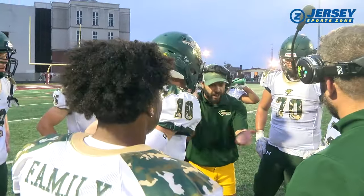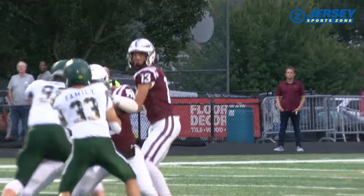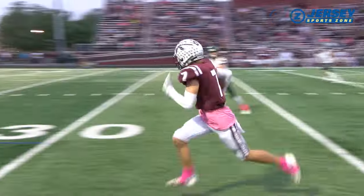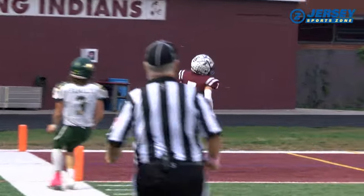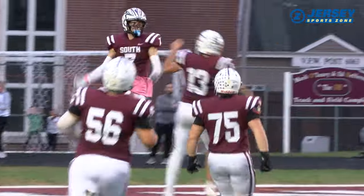The Wildcats hold a 3-0 lead in the first, but Tom's River South responds. Jimmy Alexander goes to the air — it's a wobbler, but he gets the job done. Danny Pearson comes down with it, and he's gone — Pearson with a 68-yard touchdown catch. It's now 6-3, Tom's River South.